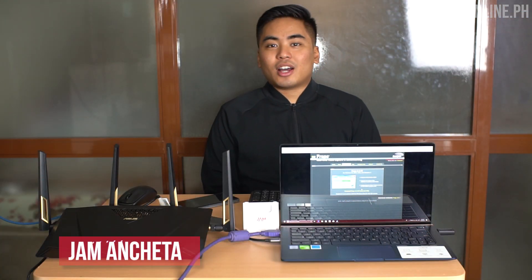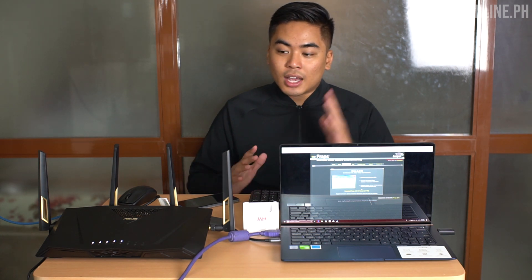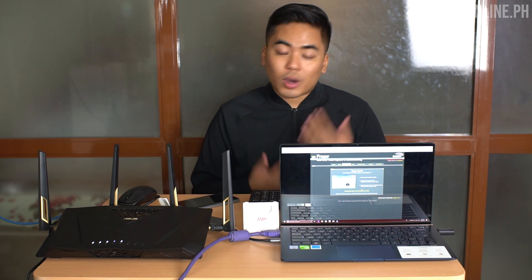Hey guys, this is Jam of jamonline.ph. If you've seen my previous video, we've talked about Wi-Fi 6 with Mark Olmendo of Asus Philippines, and today I'm gonna show you a demo of why you should have a Wi-Fi 6 at your home. This is the RT-AX88U, which comes with Wi-Fi 6, and I'll be showing transfer speeds and some demos on why you should get a Wi-Fi 6 router.